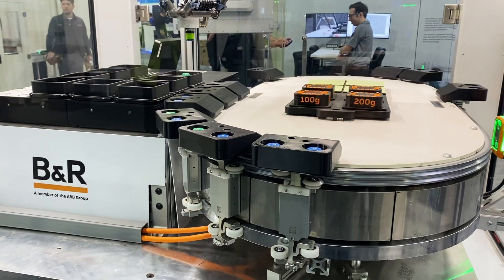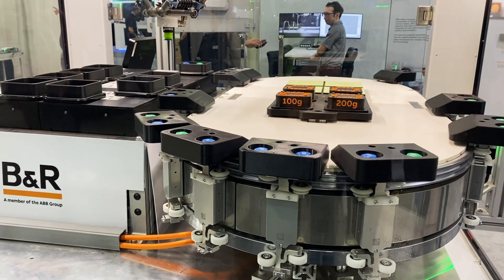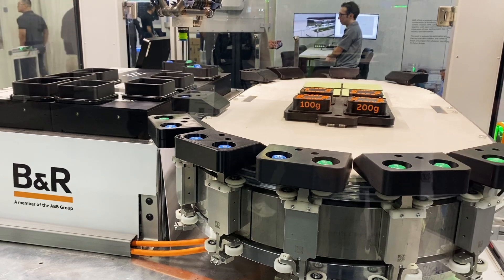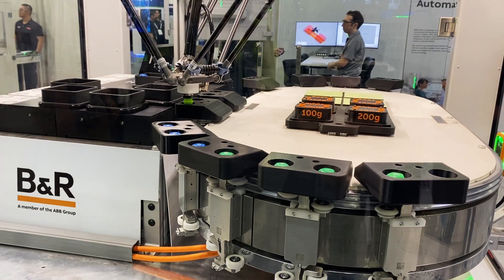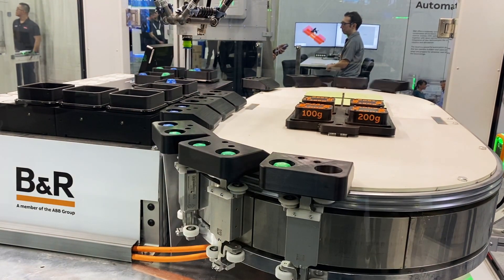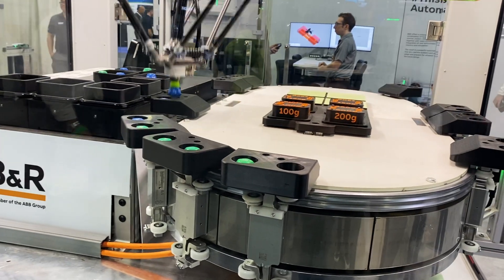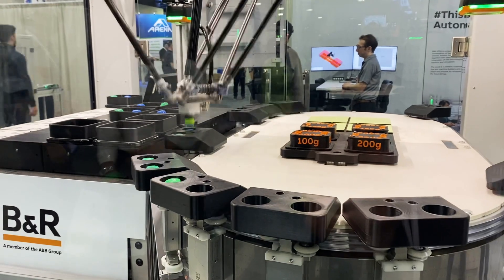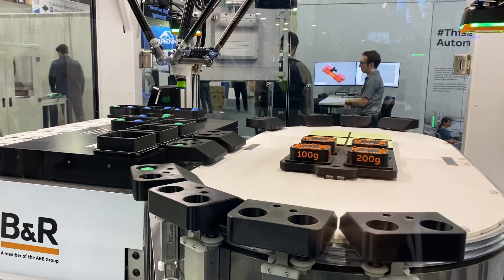You can really optimize the system — you're not waiting, and you don't have different parts waiting for slower processes. It also allows you to do batch size one production. For example, you can do rainbow packaging, which is kind of what we're showing here. By selecting, based on a recipe, the different types of dice going on the shuttle, you could do a one-off rainbow packaging of products or medical devices.